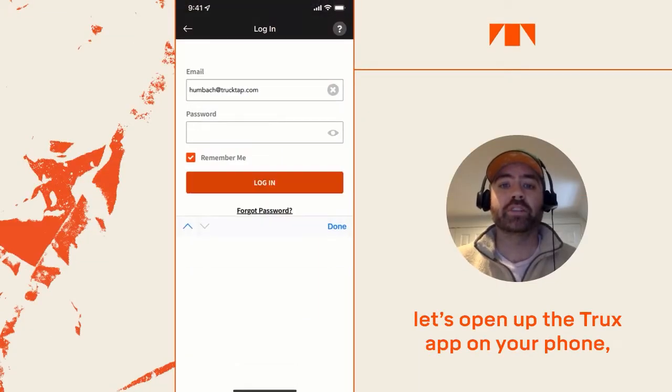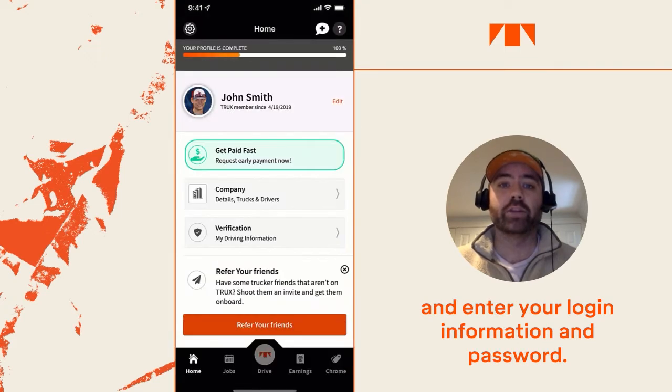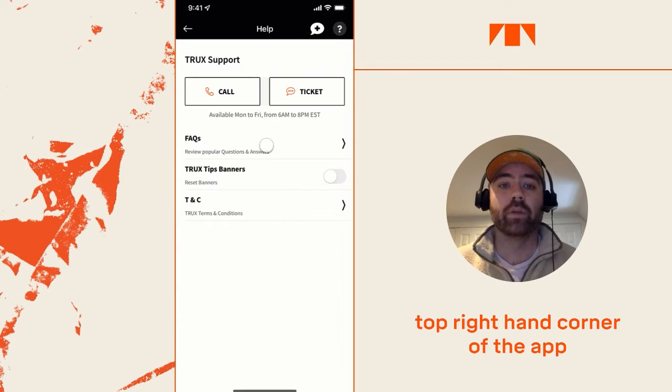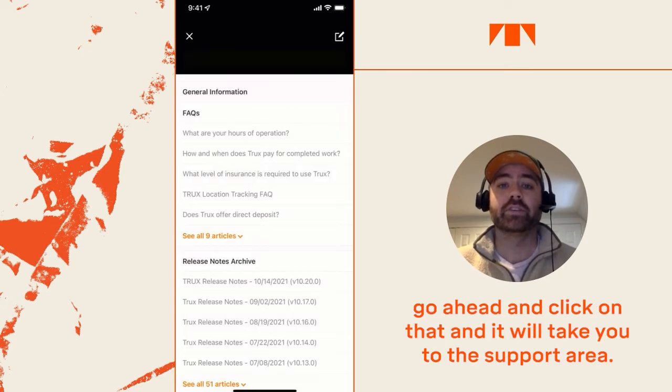First things first, let's open up the Trucks app on your phone and enter your login information and password. When you get to your home screen, you'll see a question mark in the top right-hand corner of the app. Go ahead and click on that, and it'll take you to the support area.